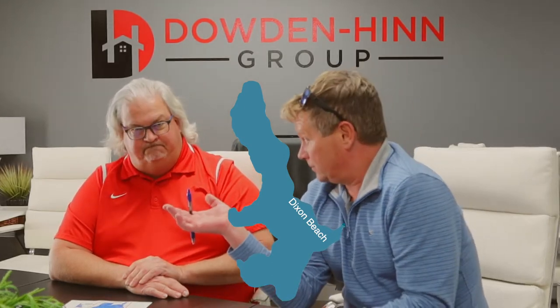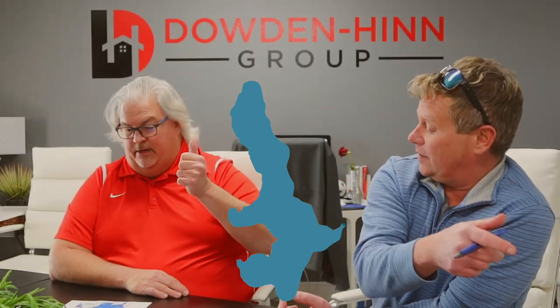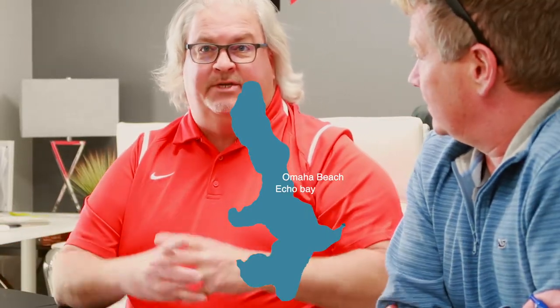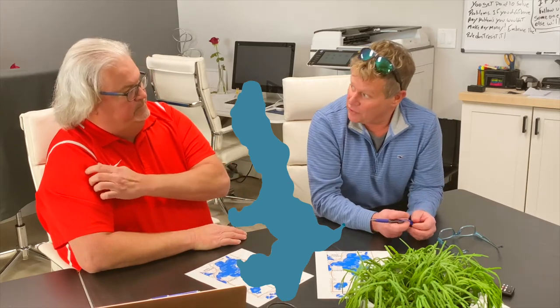Once we get around Atwell, then we get into another cruise along Echo Bay and Omaha Beach. A lot of people ask about where Omaha Beach is — that leads right into Omaha Point. And then that big area dives into Haywards Bay.